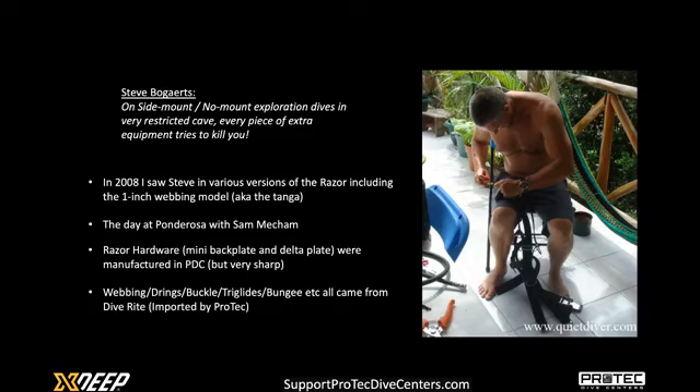To get back to the Floridian versus Mexico difference and why the rigs look so different — why one is so minimalistic and one not — you can distill it down to a really important quote from Steve: 'On sidemount, no-mount exploration dives in very restricted cave, every piece of extra equipment tries to kill you.' That might sound exaggerated, but if you remember the chemically eroded Velcro rock cave, literally anything sticking out from you is going to attach to it, dragging it with you, creating bad visibility and increasing your anxiety.